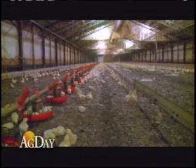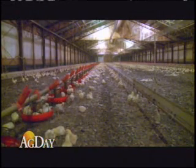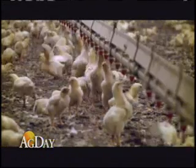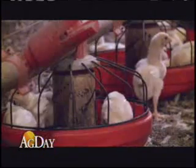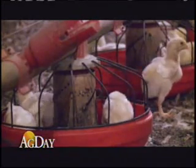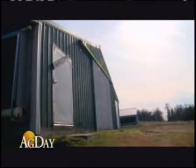Frazier says there's a payoff in sealing and insulating these large barns. Owners could expect savings anywhere from 10 to 20 percent on their heating bill, keeping the heat where it's needed and the animals comfortable and growing — affording producers like Daryl Reynolds the ability to stay in business. In Short, Oklahoma, I'm Clinton Griffiths reporting.